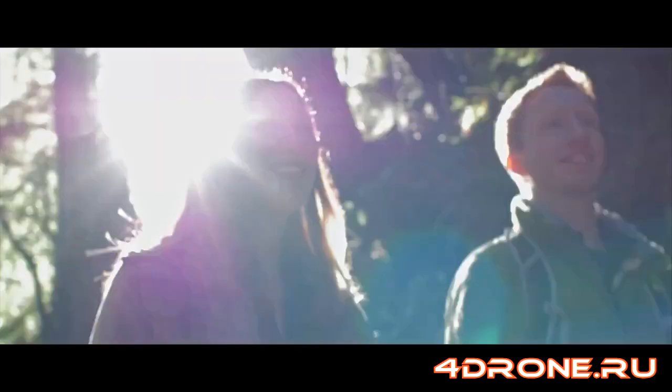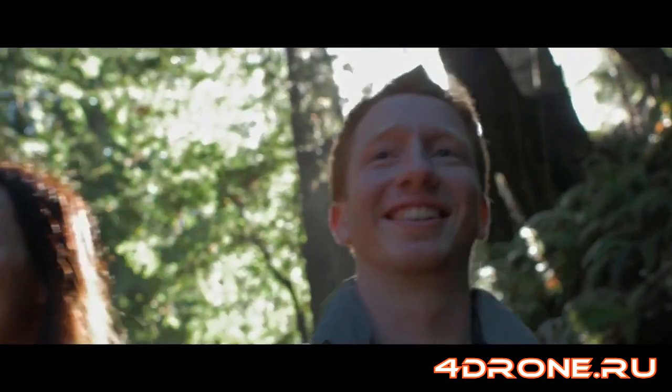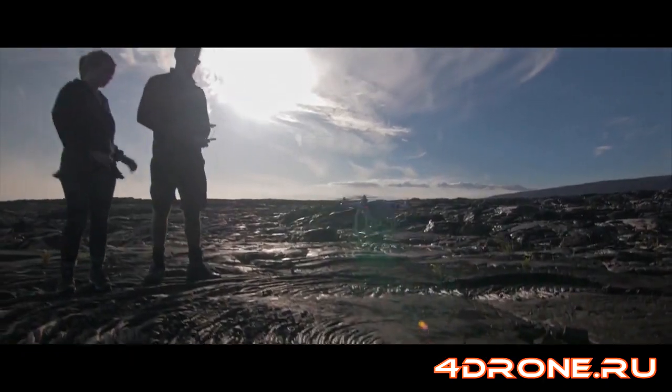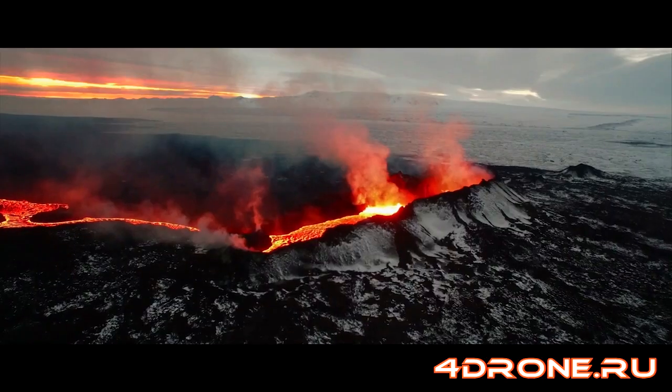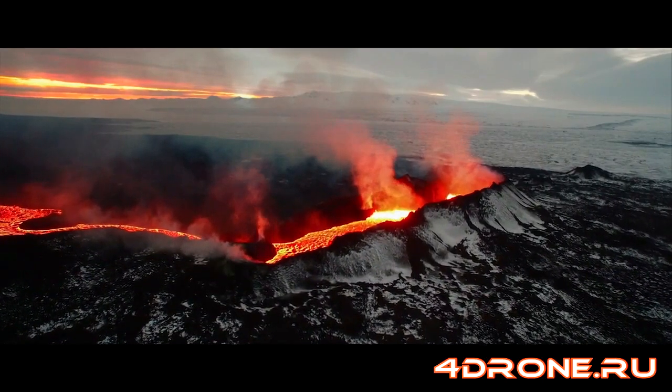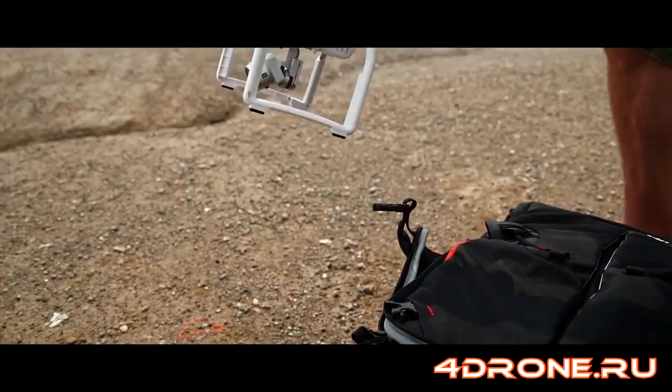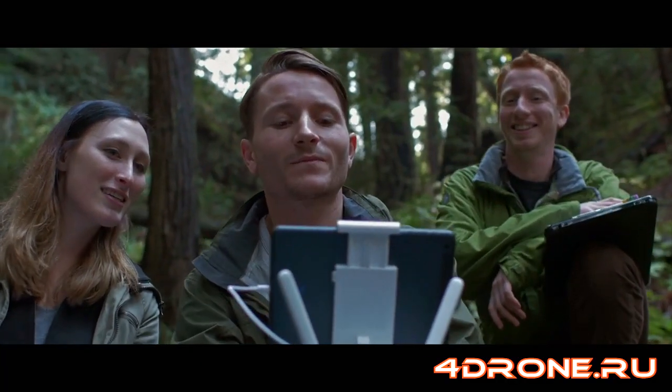Flying the Phantom 3 is a liberating experience because creators of any skill level can simply power the unit on, take it up into the air, and get the same high-quality, breathtaking shots normally seen only in blockbuster movies. Now, that power is in everybody's hands.